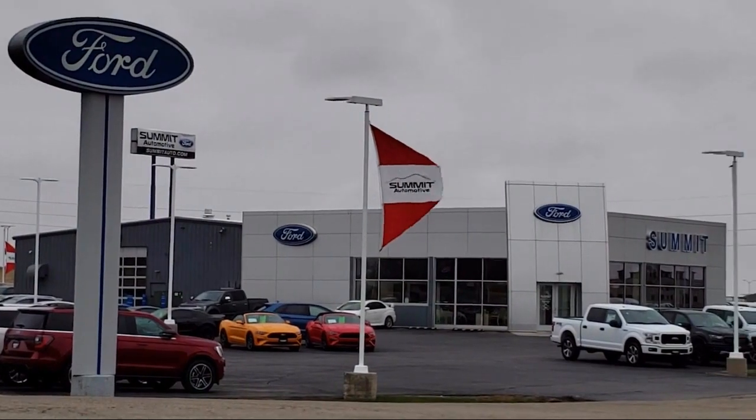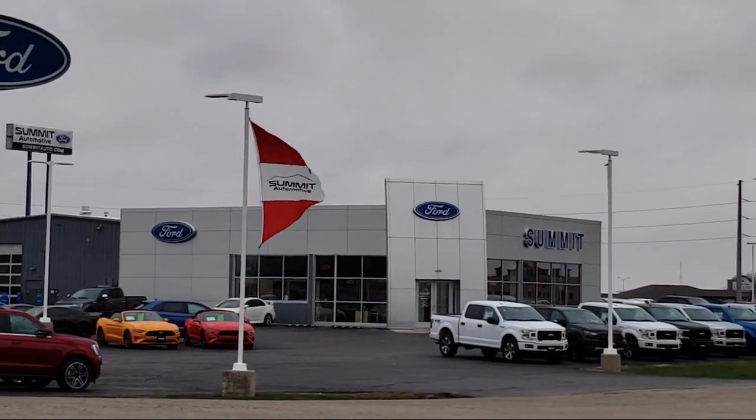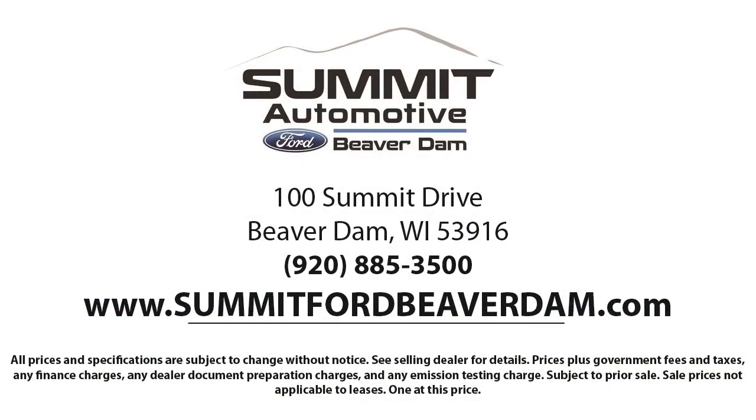Here at Summit Ford, our friendly and knowledgeable staff is here to ensure you get exactly what you want in your new vehicle. We always strive to provide a first class car shopping experience and we'll show you how much you mean to us as our valued customer. We offer a variety of financing services so you can get the vehicle you want without a hassle. We also offer full auto service and car repair so you get the best care for your purchase.